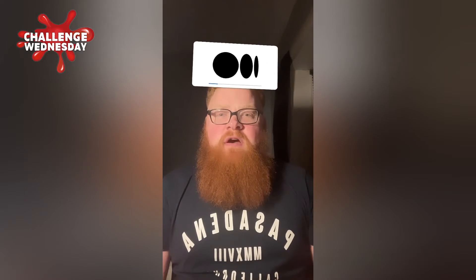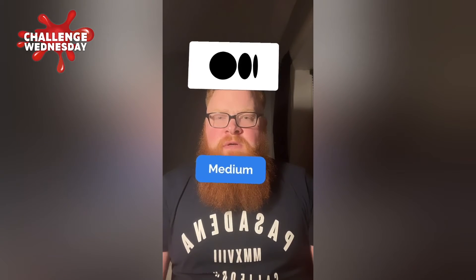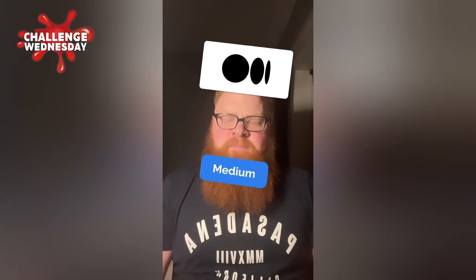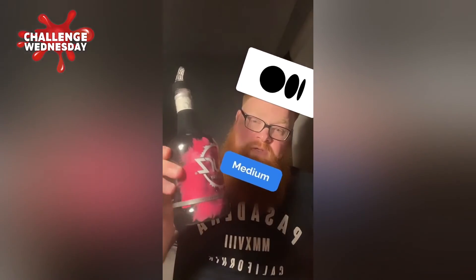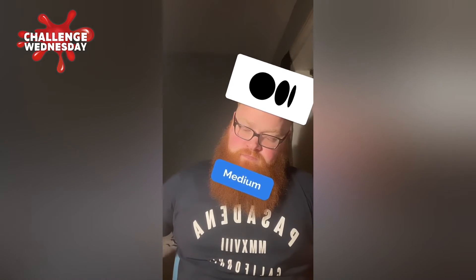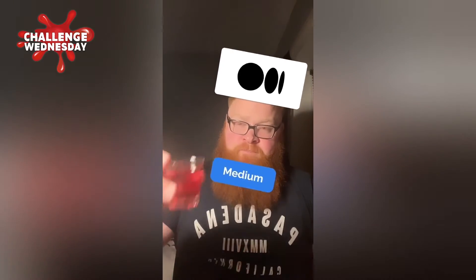I'm going to take a stab at this — IBM? Medium. I don't even know what that is — Medium. On to the sours guys. Oh, those jalapenos are spicy, the juice — cheers.